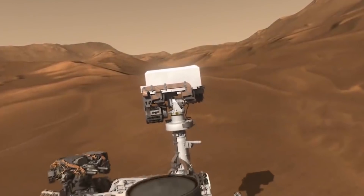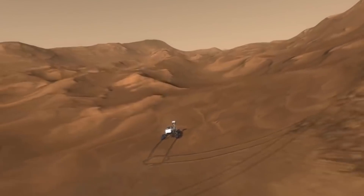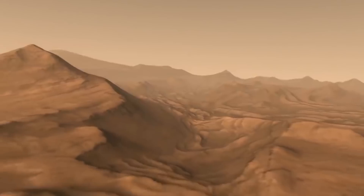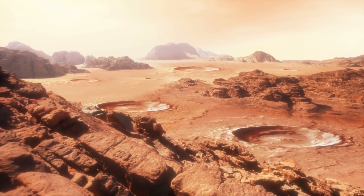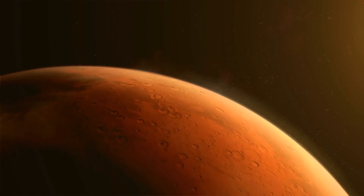So there you have it. With Percy acting as its eyes, ears, and nose on the Martian surface, NASA hopes to finally uncover elusive proof of life, pave the way for an exciting future manned colony, and fly an honest-to-goodness helicopter above the dusty surface of another world. Perseverance, apparently, really does pay off.